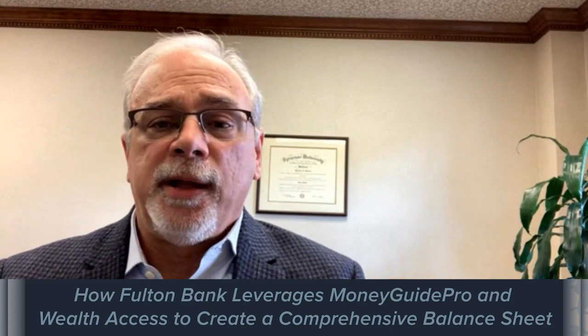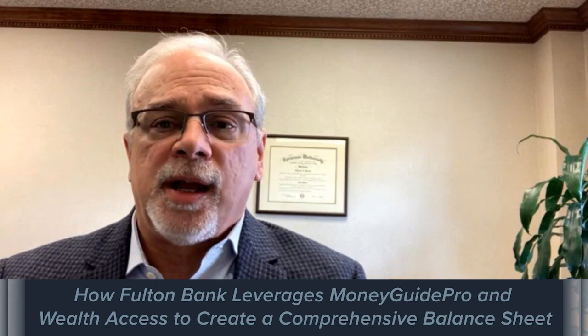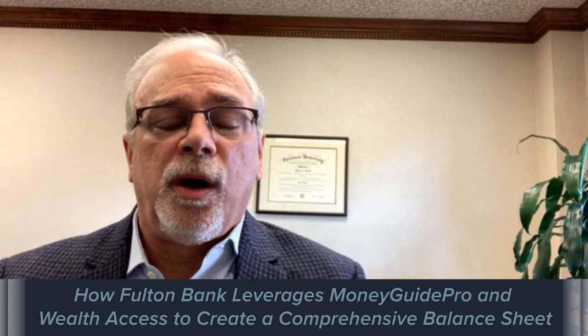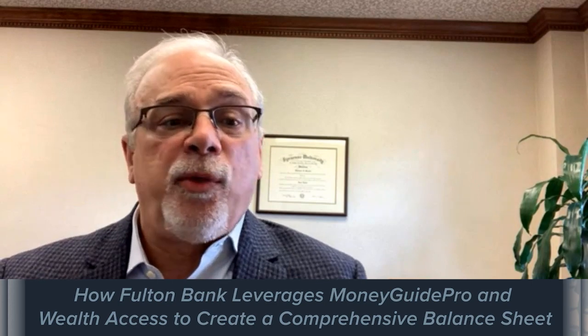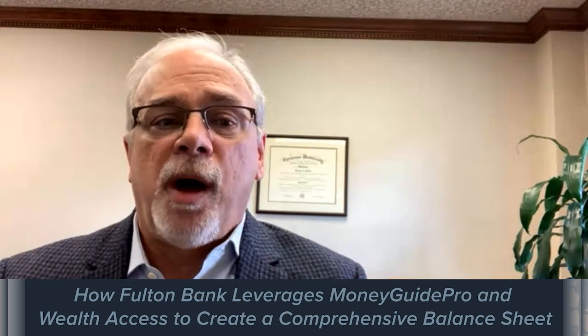If we can get our clients to accumulate all of that data into Wealth Access, which is really very simple to do once we educate our client base, that information then ports into MoneyGuide Pro and it updates on a regular basis. We can keep going back and forth with our client and indicate to them how they're doing — how are they achieving their goals, where are they falling short, or where does our strategy need to be modified?